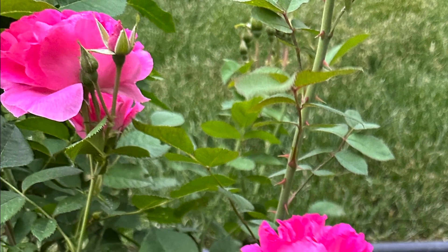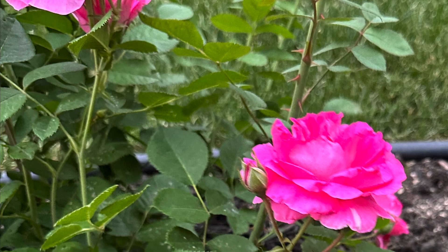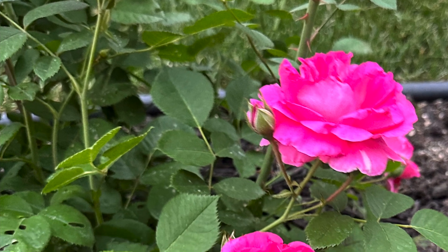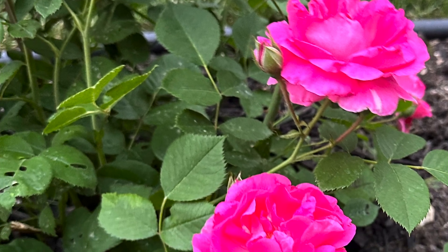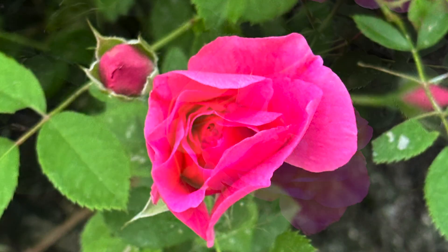Let me explain what annual plants are. Annual plants are plants that complete their life cycle within one year, growing from seeds to mature plants, flowering, producing seeds, and then dying.